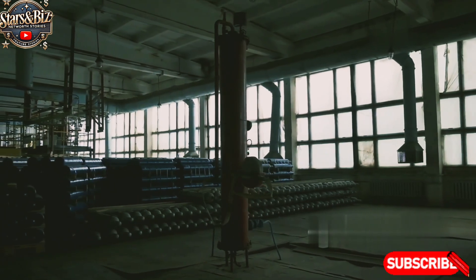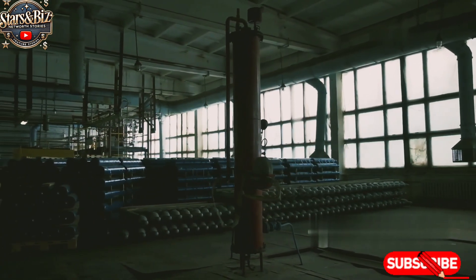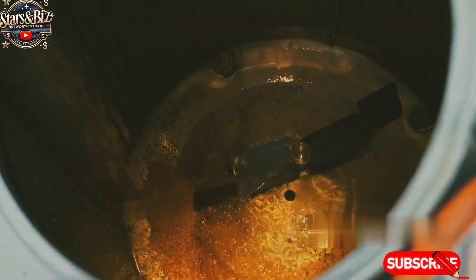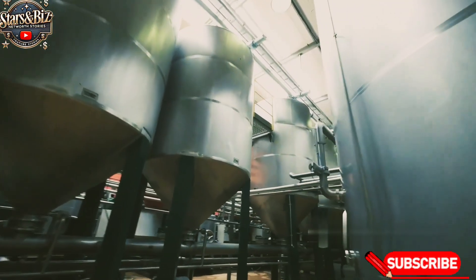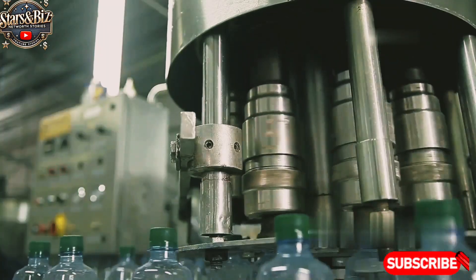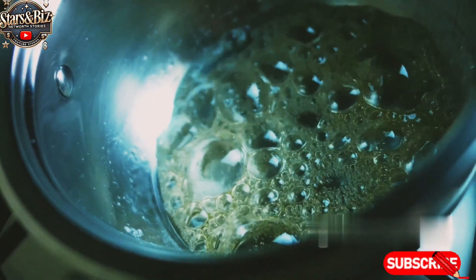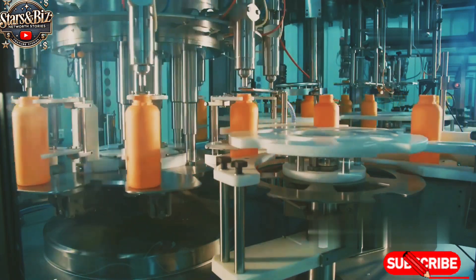Once the raw ingredients arrive at the factory, they are first stored in controlled environments to maintain freshness and prevent contamination. The next step is blending these ingredients in precise quantities to create the Red Bull formula. This process occurs in large, sanitized, stainless steel tanks. Carbonated water is pumped into large mixing tanks, sugars or sugar substitutes for sugar-free variants are dissolved in the carbonated water, and then caffeine, taurine, and vitamins are added in a carefully measured ratio.